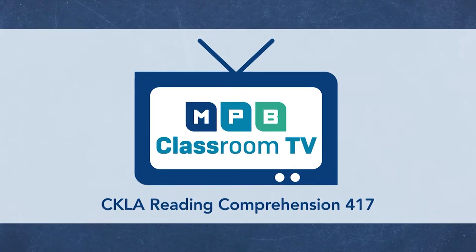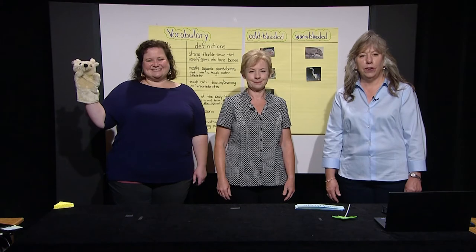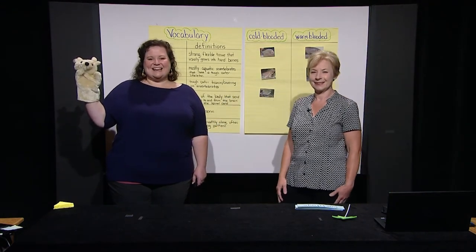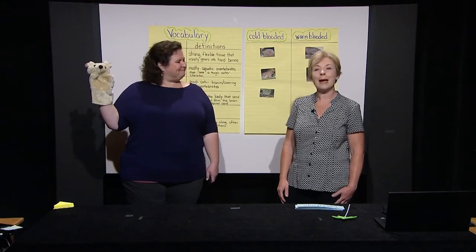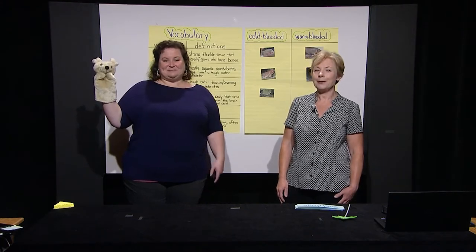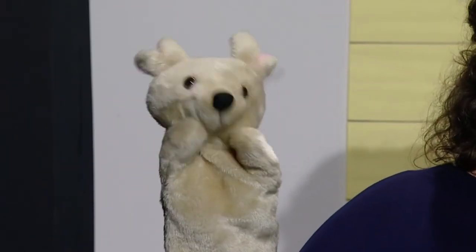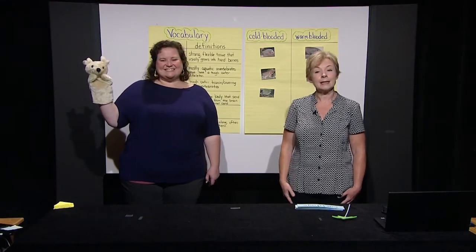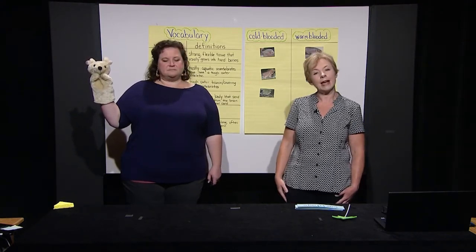Hello boys and girls, welcome to another day of learning. Your teachers today are Amanda and Candy. Get ready for another fun episode full of learning. Hi scholars, we're so excited to see you again today. I'm Amanda and my name is Candy. We have Rattenborough with us again today. Hi friends, I can't wait to share more about animals with you today. You're in for a special treat — Rattenborough is going to talk to us about a special group of animals today.